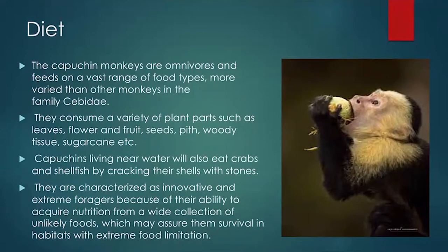As mentioned, they use large rocks and stones to crack open hard shells, and that is again a sign of their high intelligence compared to other monkeys. Any doubts or questions? Let's move on then.